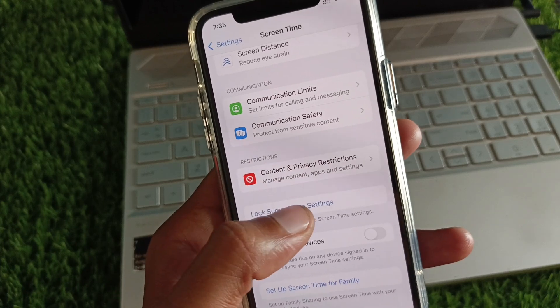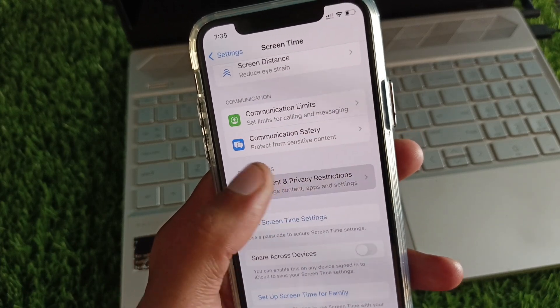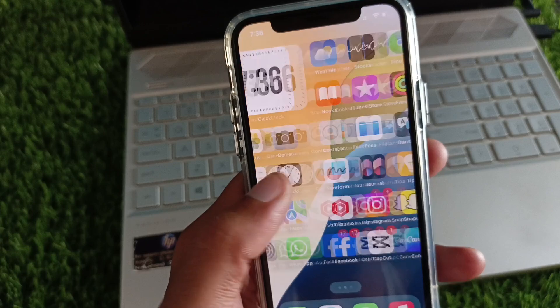Now go back and scroll down to Screen Time. If you have a Screen Time passcode set, you'll need to remove it. Then click on Content and Privacy Restrictions and turn it off. Go back after completing these settings.